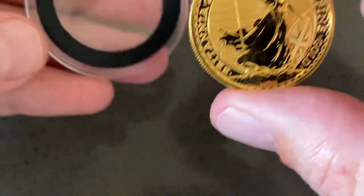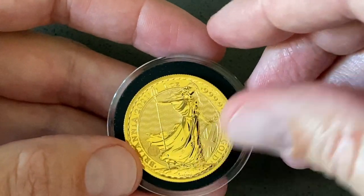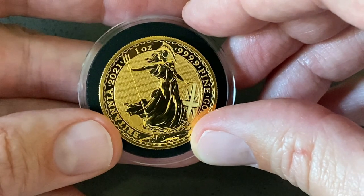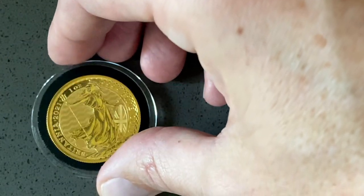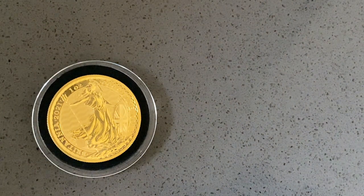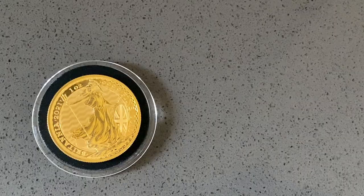Something that threw me a little bit is that the diameter of this coin is 32.69 millimeters versus the American Gold Eagle and the American Buffalo that are 32.7. You would think that would be exactly the same, but it actually rattles around in the direct fit capsules that I have. And because it is a reverse proof finish, it's going to be really easy to scratch, so I'll probably keep it in a black ring capsule until I figure that out.